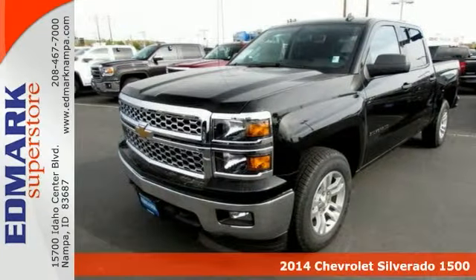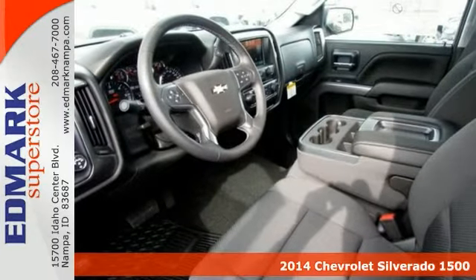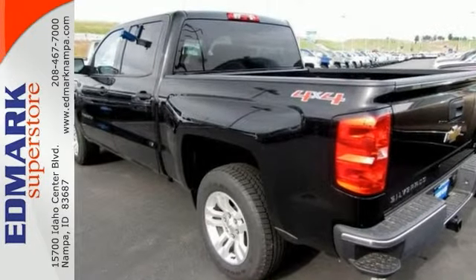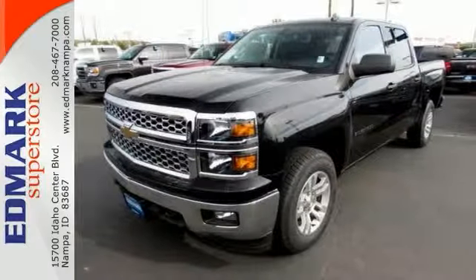We encourage you to experience our hassle-free purchase process for yourself when you come take a look at this hard-working 2014 Chevrolet Silverado 1500 LT that's ready to get on the job and get going. It will save you money by keeping you on the road and out of the mechanic's garage.